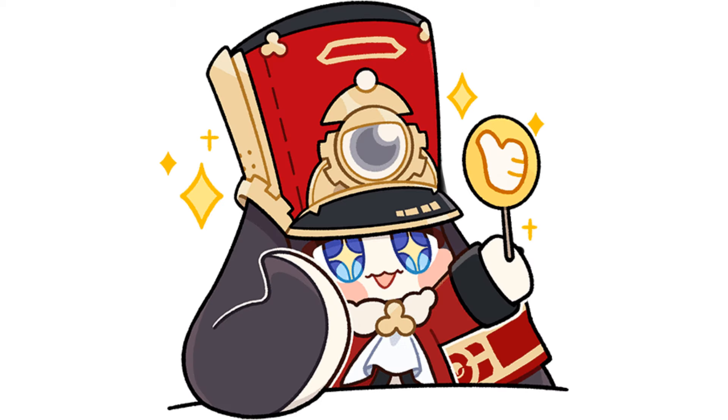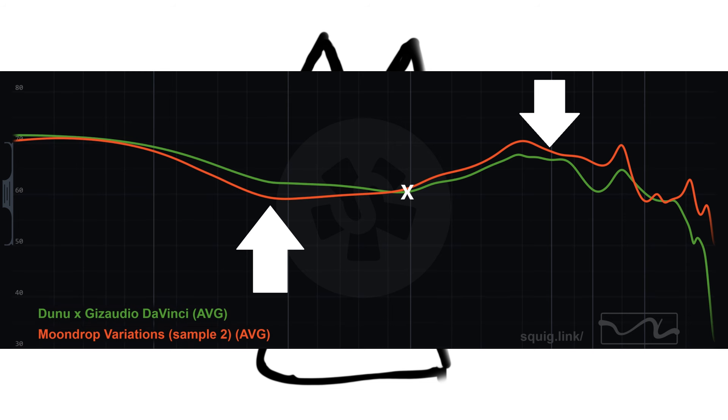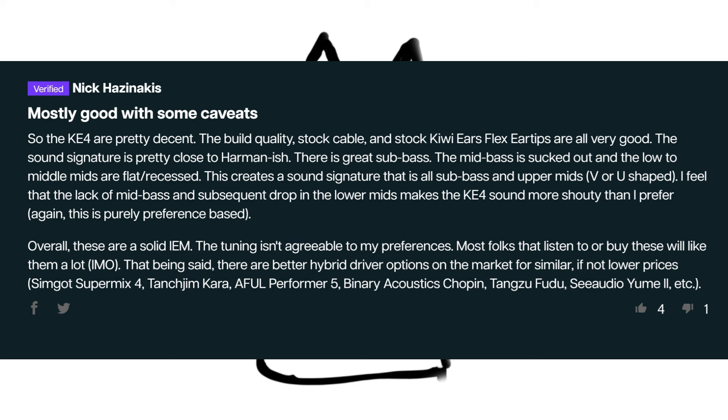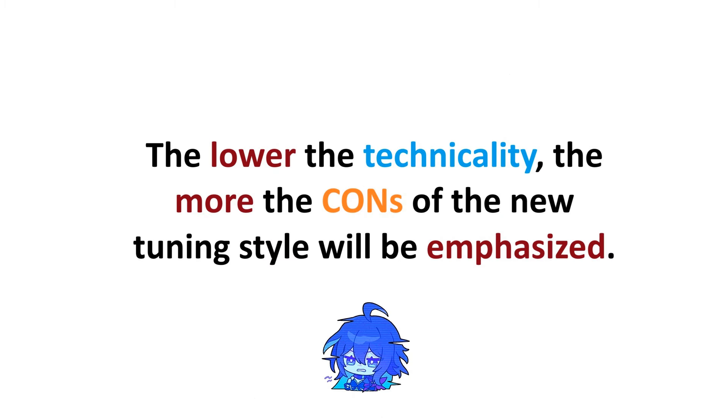Don't get me wrong — I think the neo-tuning style is a very ideal tuning, I really do. But the threshold or requirement of technicality to fulfill such tuning is way higher than the good old Harman tuning. I don't care about people who listen to music with their eyes, but I do care about opinions from people who listen with their own ears. You can easily spot the dissatisfaction with the neo-tuning style from actual customers, not from journalists or sales from different companies, especially when the technicality seems to fall short.